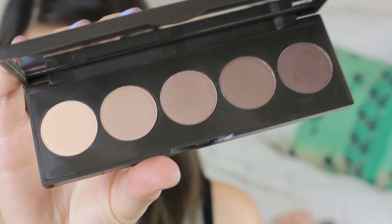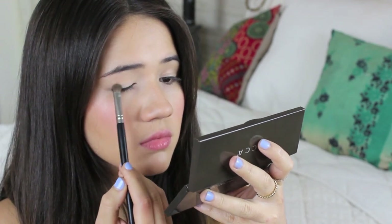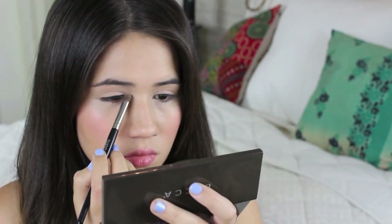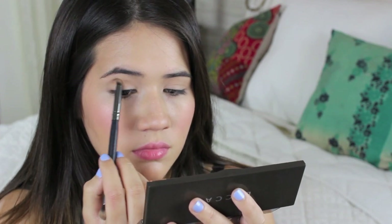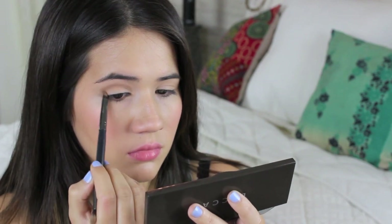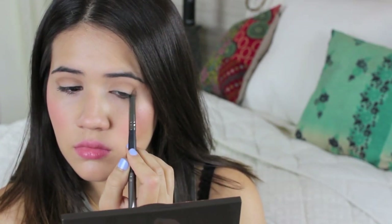Moving on to eyeshadows — I'm using this Ombre Eyeshadow Palette by Becca. You're basically going to need a few lighter and darker shades of brown, and make sure they're matte. I'm choosing the lightest taupe cream color and applying it all over my lid, right underneath my brow bone, and in my inner corner. Then I'm choosing the second lightest color — a light taupe-ish shade — and applying it into my crease using a crease brush, forming a kind of V-shape in my outer corner. Don't worry if it's not perfect because we'll layer darker colors as we go.